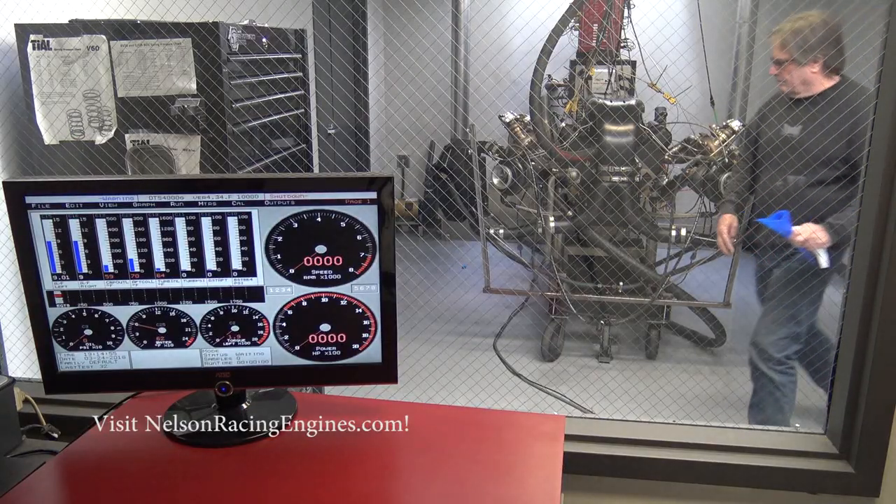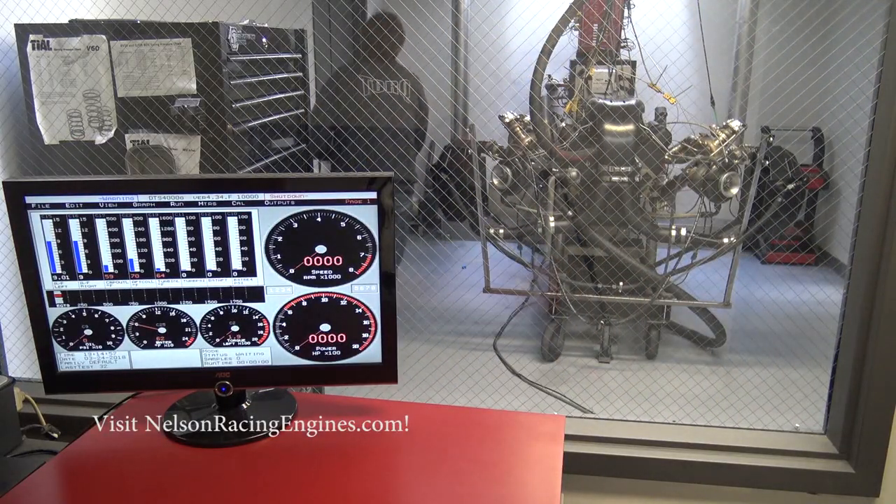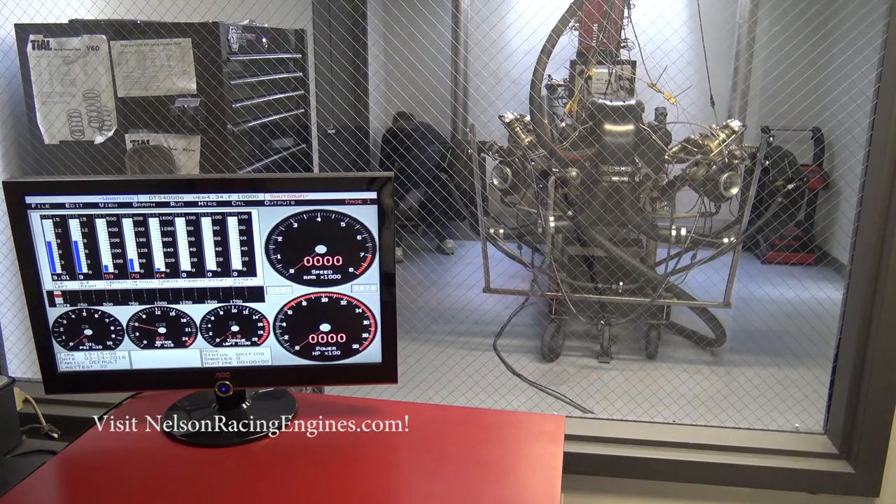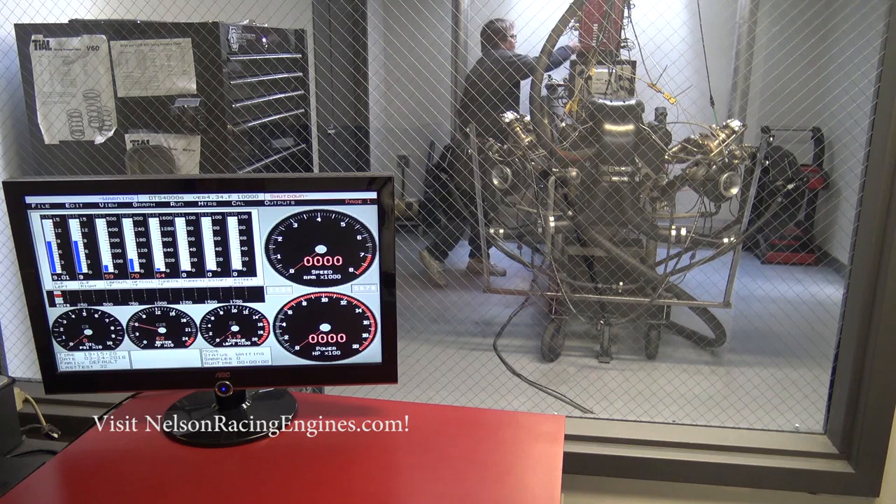We just instrumented the hell out of this thing, and we're going to try to learn something here. We've got the generation one turbos on it, and we're going to really measure a lot of different temperatures and pressures. Then we're going to switch to the generation two turbos and see what the differences are. Hopefully by the end of this whole procedure we're going to have some good answers for everything.